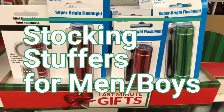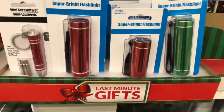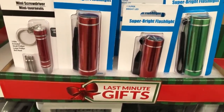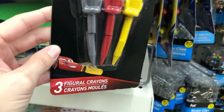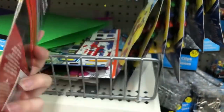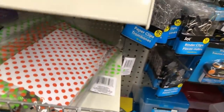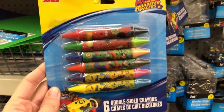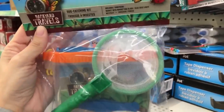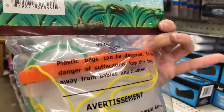Today's video is going to be Dollar Tree stocking stuffer ideas for men and boys, and actually a lot of this is for boys. There were just a lot more things for kids rather than men that I found, but I can do another video strictly for men. It's kind of hard because I really don't know what to get guys. This video was highly requested when I did my Dollar Tree 125+ stocking stuffer ideas, which really focused more on women and girls because my house is full of girls.